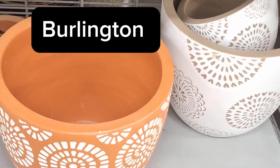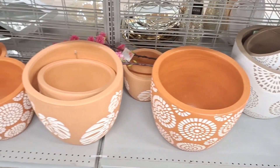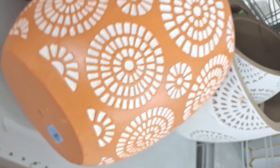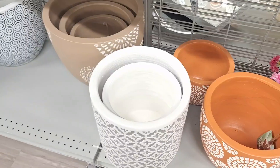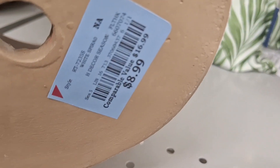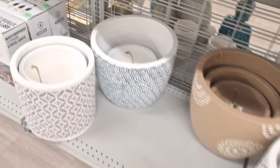Today we're at Burlington and I was so excited to see these humongous pots for your plants. They are so beautiful — I just love them. I don't have the space, but if I did I would totally take these, especially the white and cream-colored ones. They are so very pretty, look at the design. And so economical — I could not believe how affordable: $17 for the big one and $9 for the smaller one. That is a great deal.